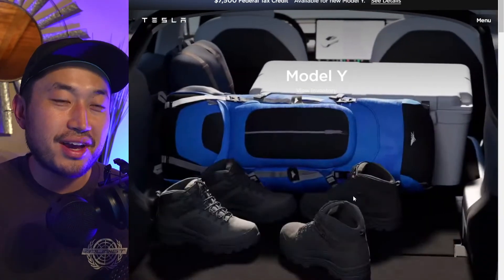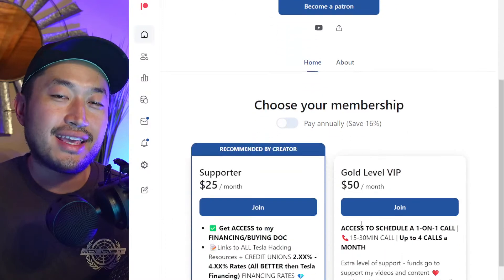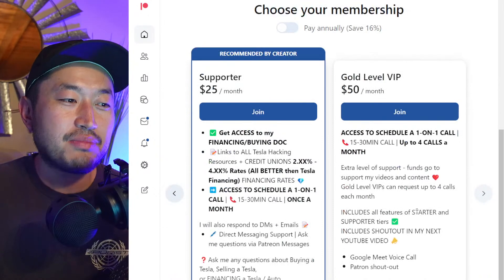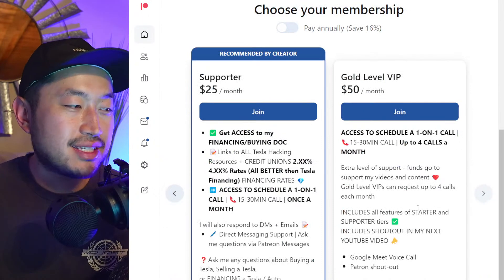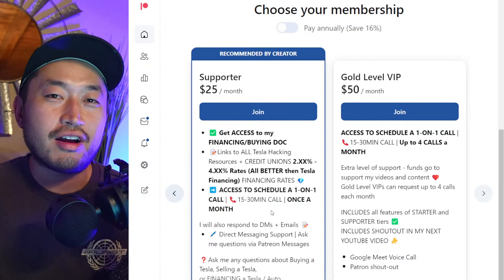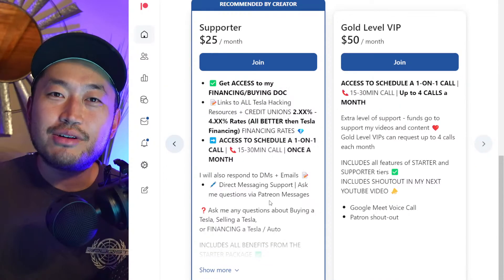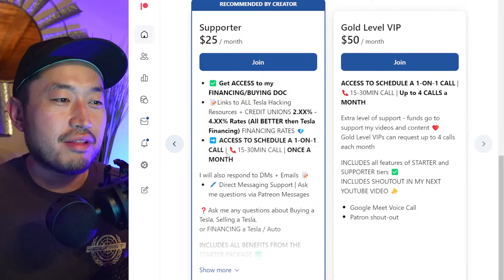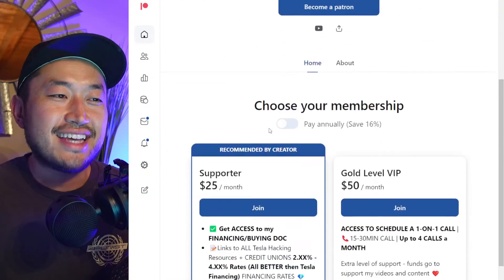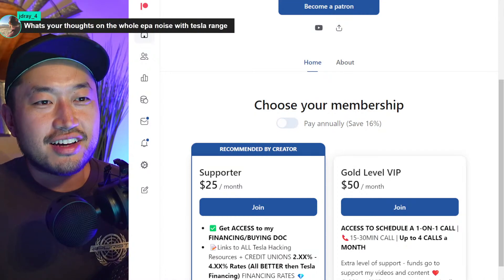Before we jump into the giveaway, this video is actually supposed to be on my Patreon link. If you're looking to ask questions about buying a Tesla or how to get the best deal, that's where you can do that. Sign up at my Patreon link in the description and ask me questions via direct messages or chat, or even schedule a phone call where we can go over your exact situation. After you join the Patreon, you get a link to my buying guide — the ultimate Tesla buying guide — with all the best interest rates for financing your Tesla, all better than Tesla's own financing.